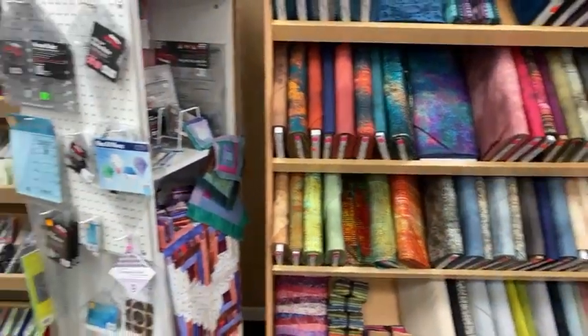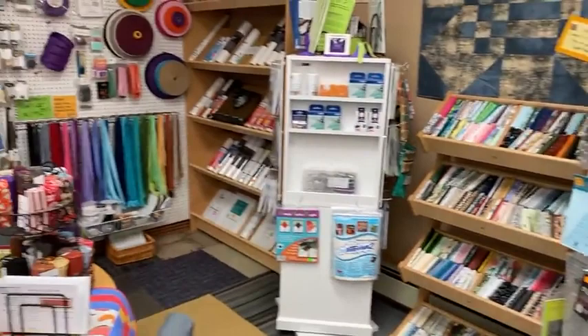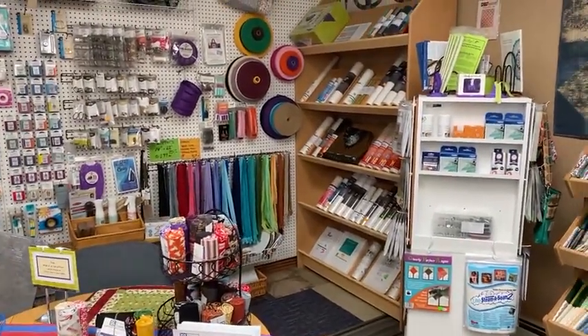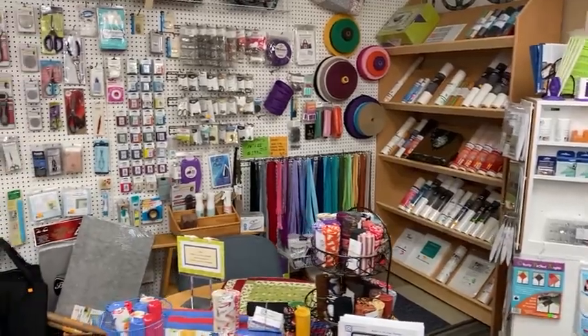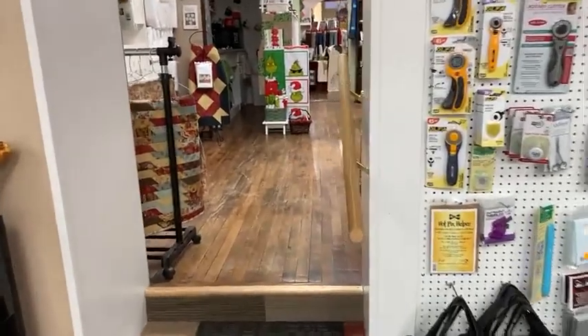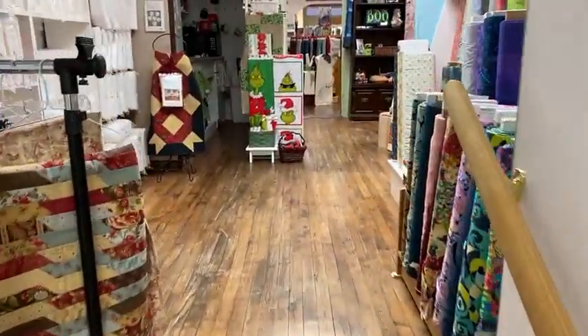As we come across we've got our specialty rulers, some fat quarters, stabilizer for embroidery, lots of zippers and purse items. And we're going to come up into the Christmas or holiday seasonal room.